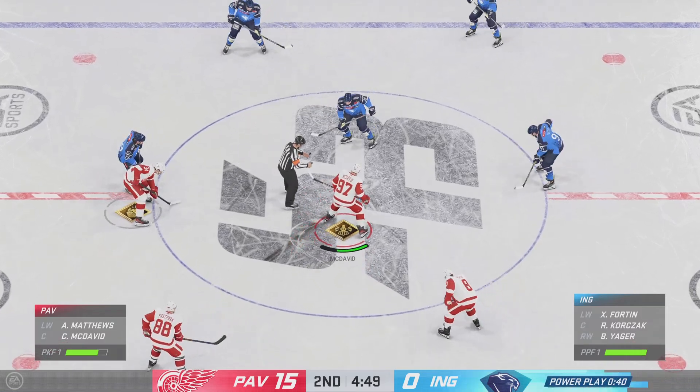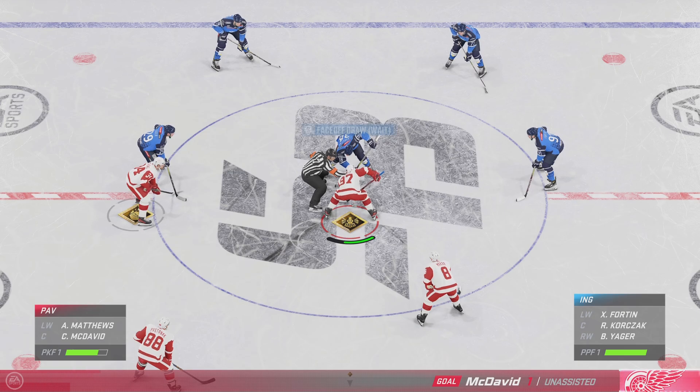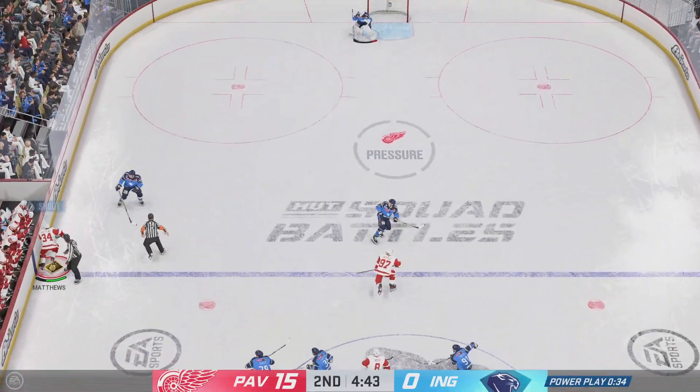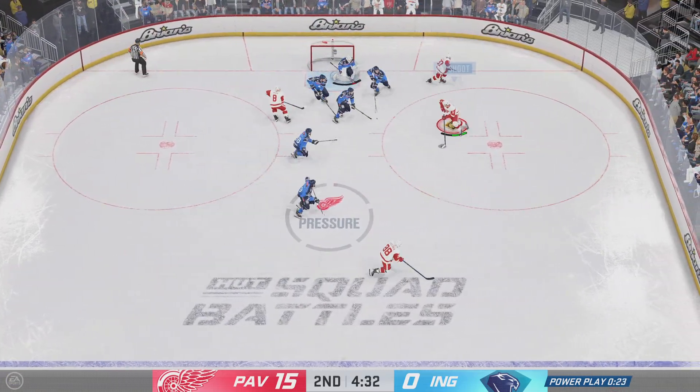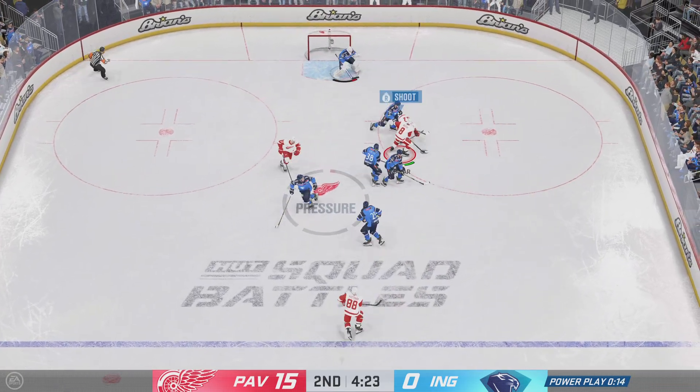The Red Wings are probably thinking they don't want this period to end the way things are going. If I'm playing in this game, I do not want the intermission — everyone is firing on all cylinders. When you have that kind of energy and rhythm going for you, you don't want to sit and wait for the third. Their opponent certainly wants that time, but the Red Wings don't.